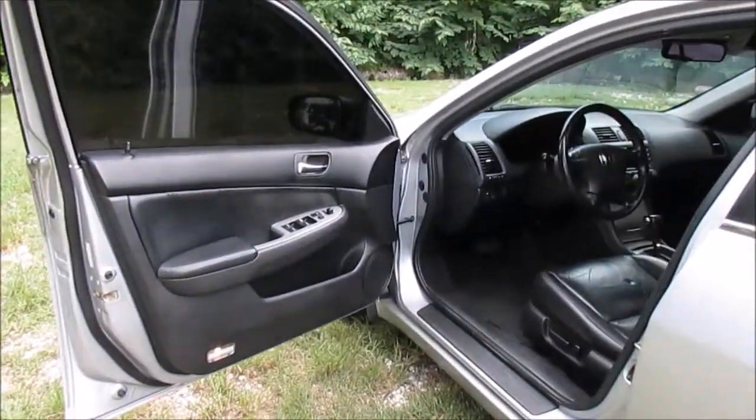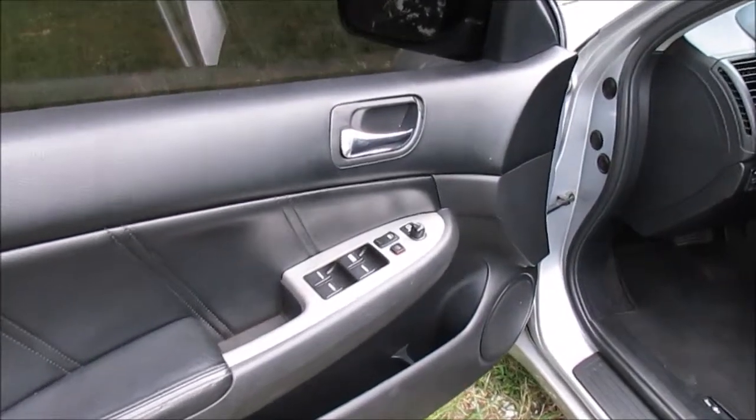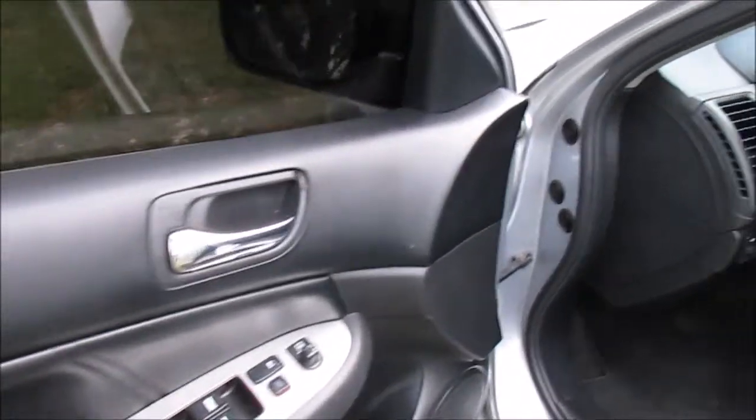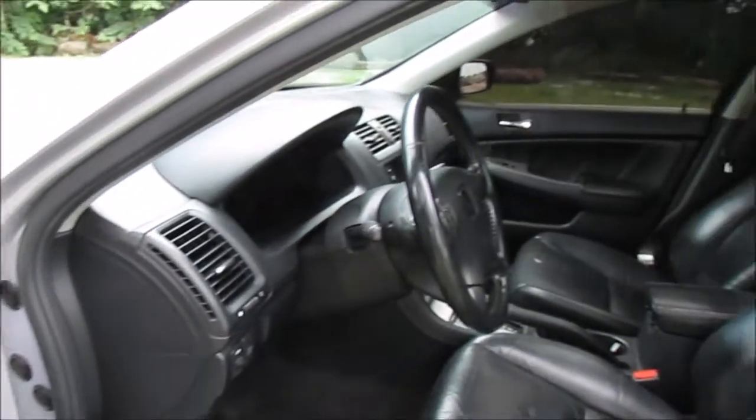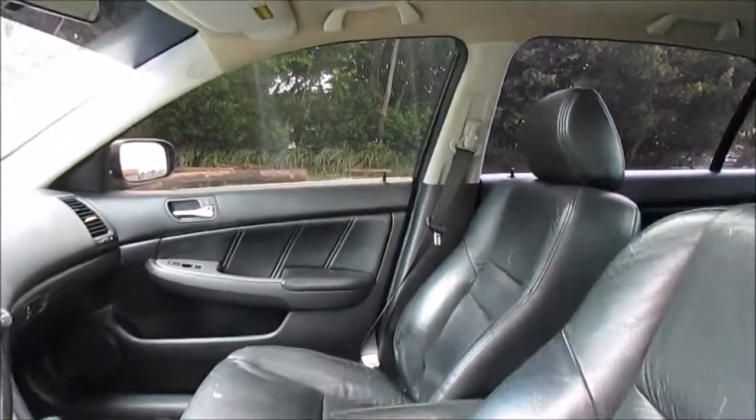The interior of this Honda Accord is in fabulous shape. The power windows, door locks, and mirrors work just as they should. The black leather interior is in outstanding shape. Dark tinted windows and sunroof.